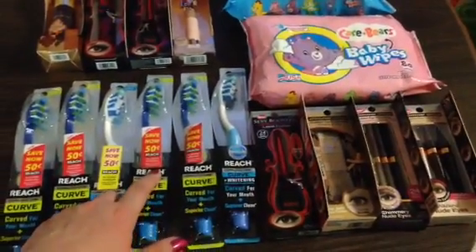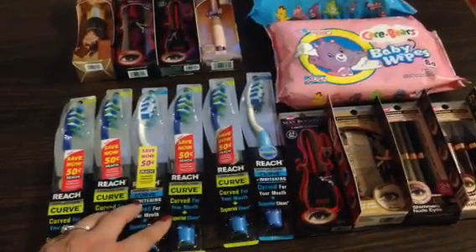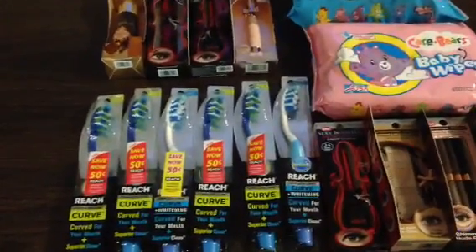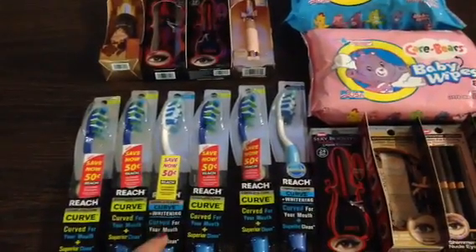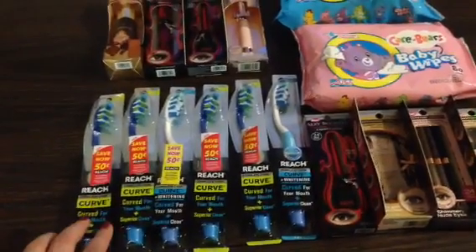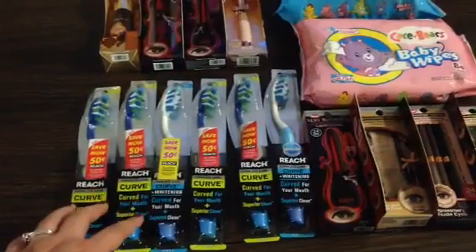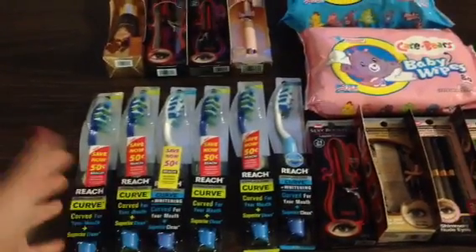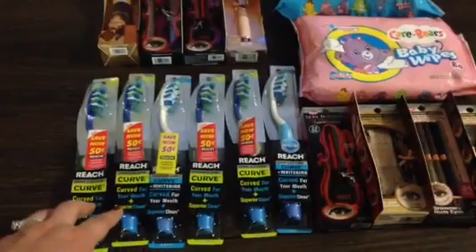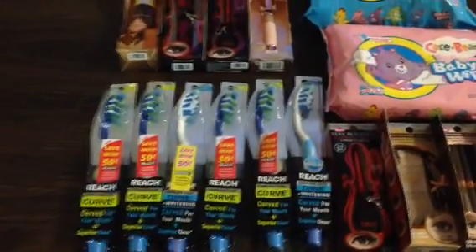They had 50-cent-off peelies on them, but I had 75-cent-off manufacturer internet printable coupons. They did beep — it said 'on any Reach toothbrush' — so I'm not sure why. I also had one $1-off manufacturer coupon from an insert. If you have the $1-off coupons and they're $3.99 and 50% off with two dollars in points, they'll be free. With the 75-cent-off ones, they'll be 24 cents each. I really need toothbrushes, so I thought that was a great deal.